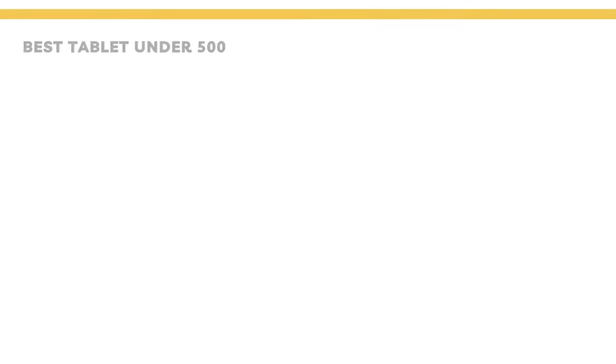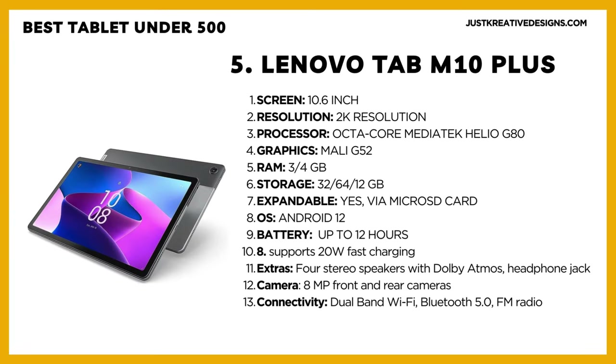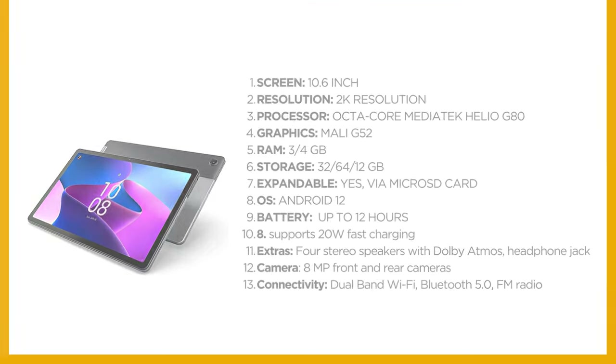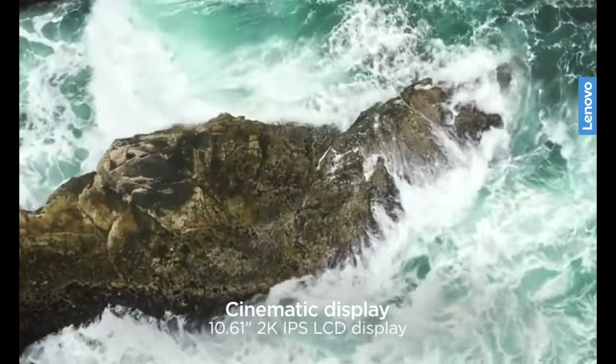Number 5: Lenovo Tab M10 Plus. The first tablet we're going to look at is the Lenovo Tab M10 Plus, available on Amazon for as low as $170. This tablet is made of aluminum and features a 10.6-inch IPS display with an impressive 2K resolution, offering excellent resolution and vibrant colors.